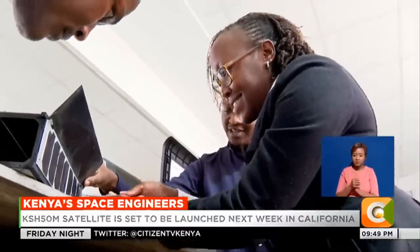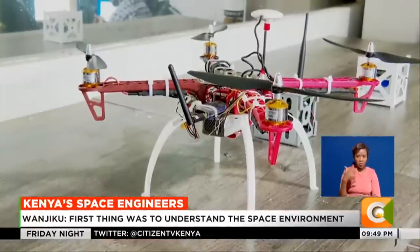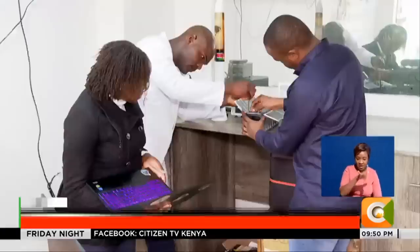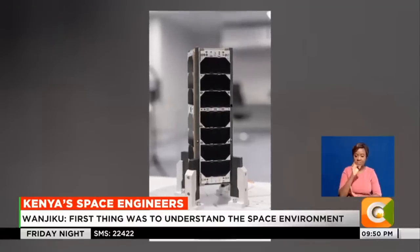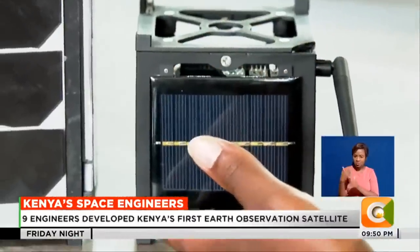Rose, an aerospace engineer, says she was always fascinated by machines in the air. At first, she wanted to create the safest aircraft, which is why she went into aviation. But her vision grew when she was recruited among nine engineers to develop Kenya's first 3U nanosatellite. As the project lead, the challenge was more compelling than her childhood dreams.